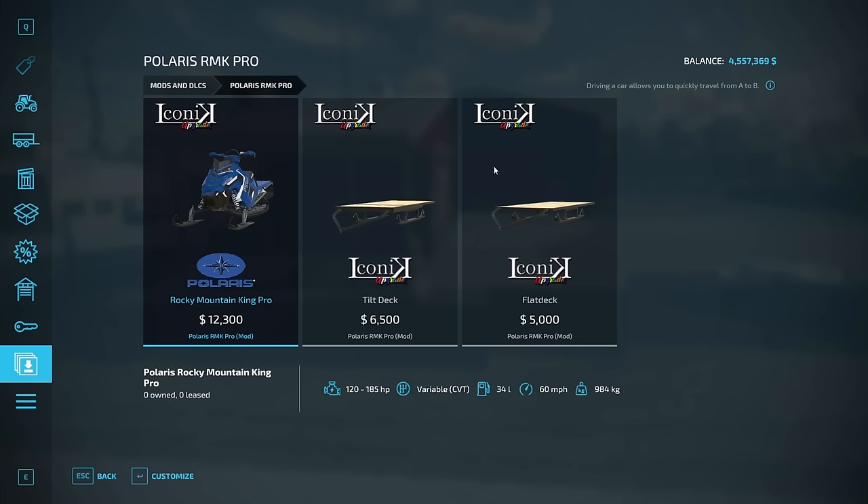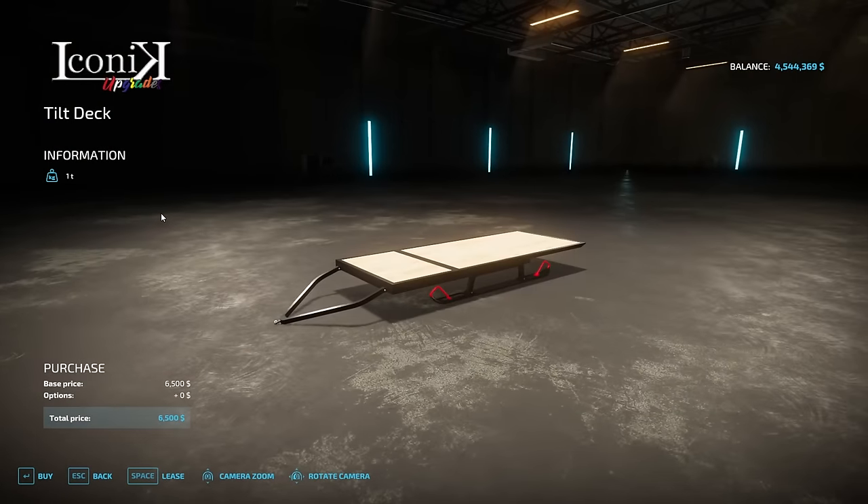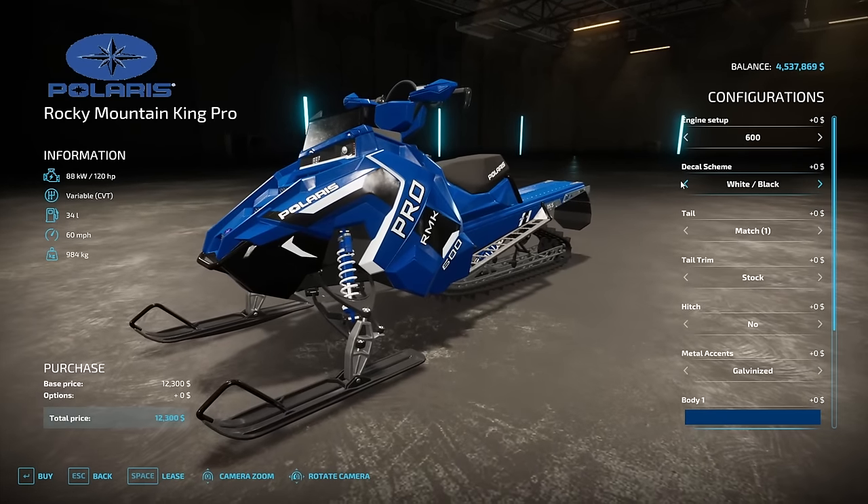We're in the Polaris RMK Pro section. These range from 120 to 185 horsepower, with a 3.4-liter gas tank, 60 mph top speed, and weigh 984 kilograms. We've also got options for tilt deck and flat deck trailers — we're going to buy two or three of the tilt deck trailers so customers can load equipment heading up a mountain. Then for the snowmobiles, we're going to carry both the 850 and 600 to give people lower-tier options for those who don't want to spend 20 grand.